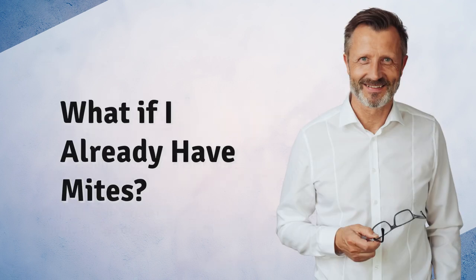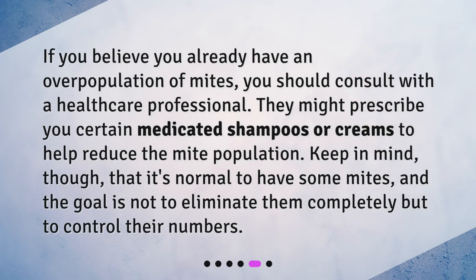What if I already have mites? If you believe you already have an overpopulation of mites, you should consult with a healthcare professional. They might prescribe you certain medicated shampoos or creams to help reduce the mite population. Keep in mind, though, that it's normal to have some mites, and the goal is not to eliminate them completely but to control their numbers.